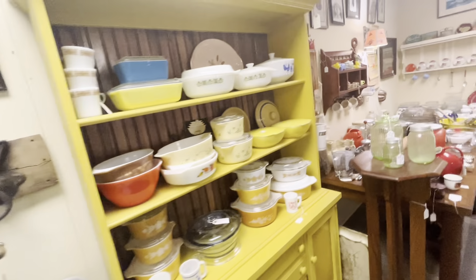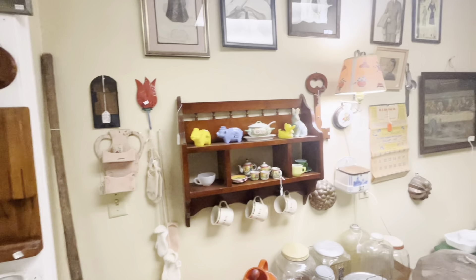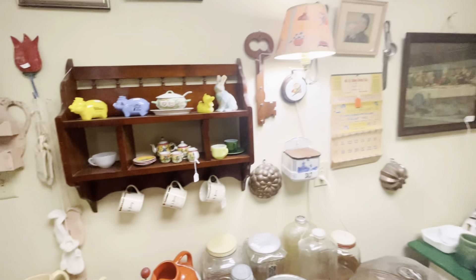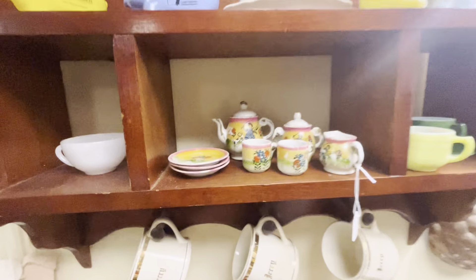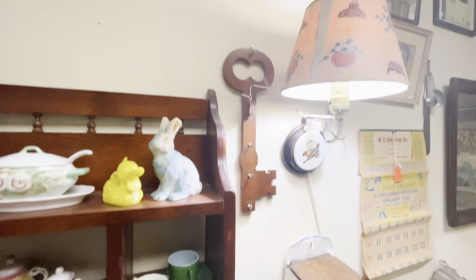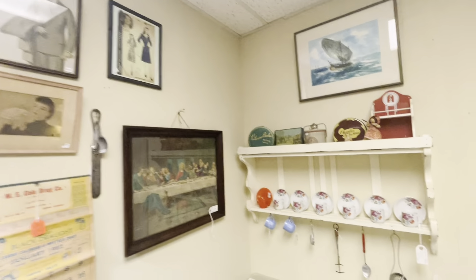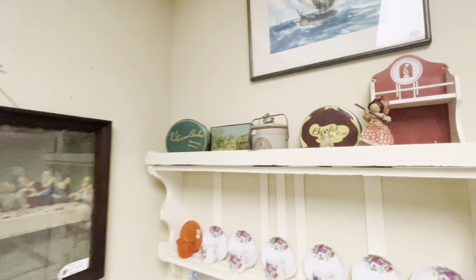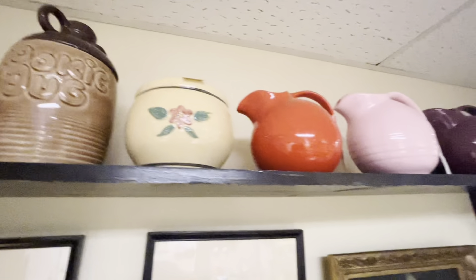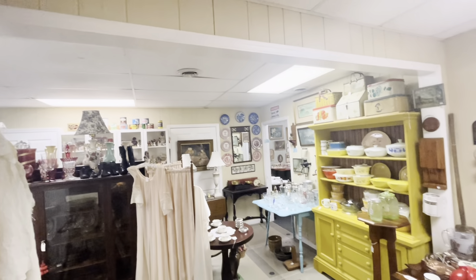We are coming into the vintage kitchen area. We're coming across Pyrex and vintage kitchen wall decor — look at all of it. I loved this little tin litho tea set with that bunny, really cute as well. A lot of very sweet stuff to look at. And so many good pottery moments — some Fiesta ware from what it looked like.